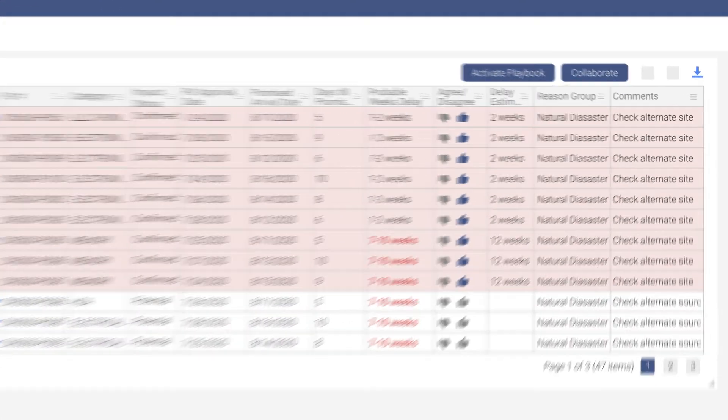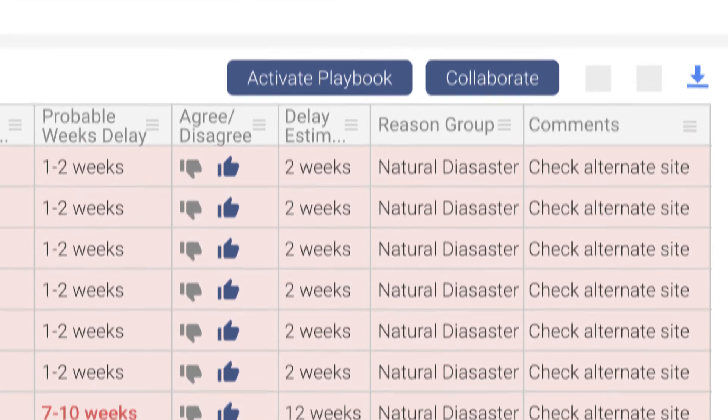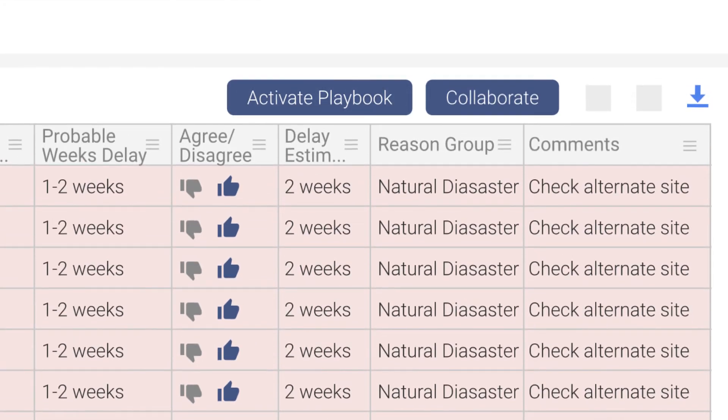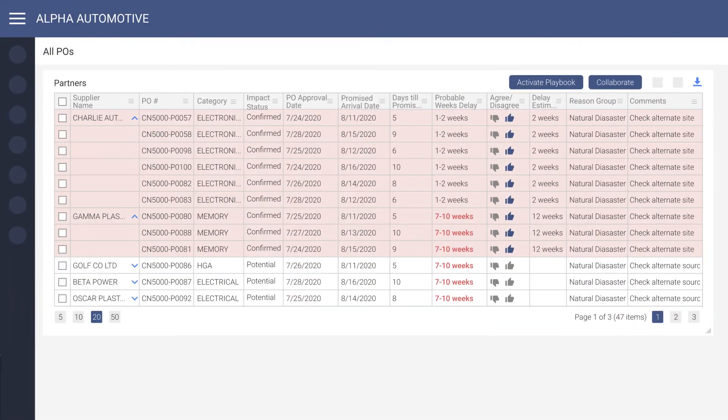The user has the option to assign a level of belief by agreeing or disagreeing with the prediction, providing their own estimate, as well as assigning a specific cause for the delays and comments. This accelerates the predictive model's learning process. Once a plan of action is established, previously created playbooks can be started for a specific PO, the supplier, or the event itself directly from this view.